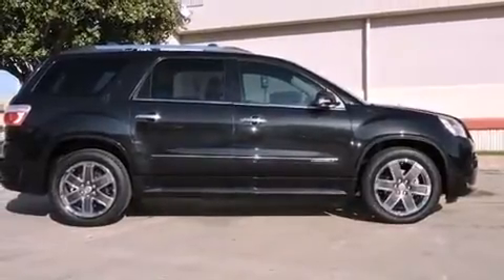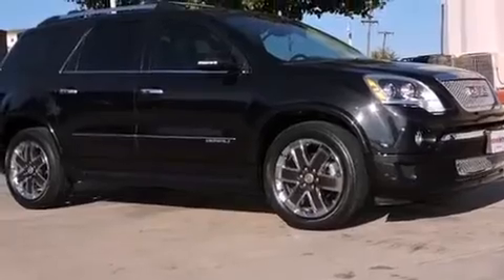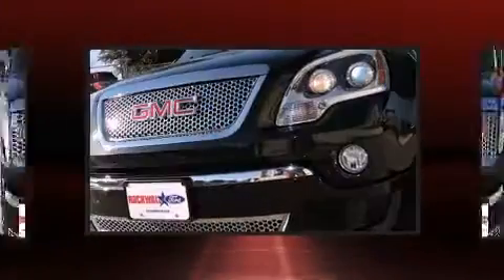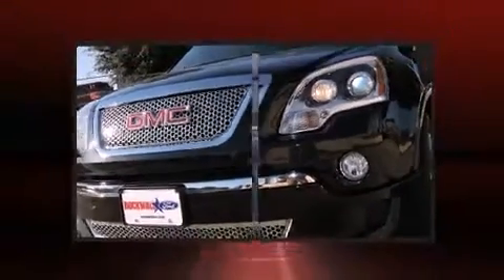Features include leather upholstery, power front seats, heated and ventilated seats, and a power moonroof that opens up the cabin to the natural environment. Backseat passengers will appreciate the rear audio controls, allowing them to make easy adjustments to the stereo system.